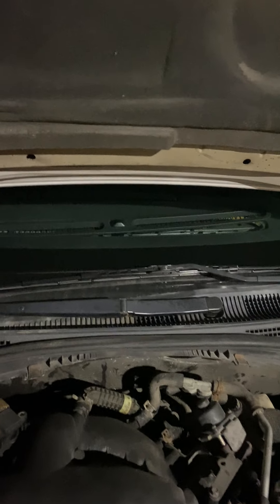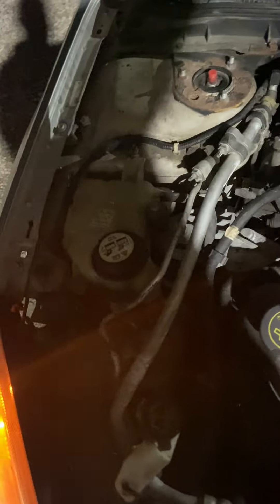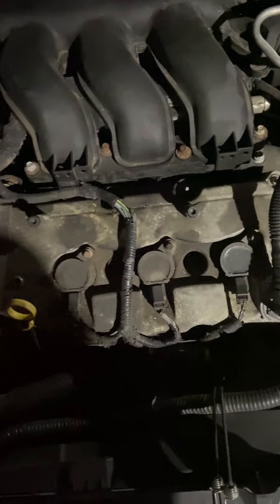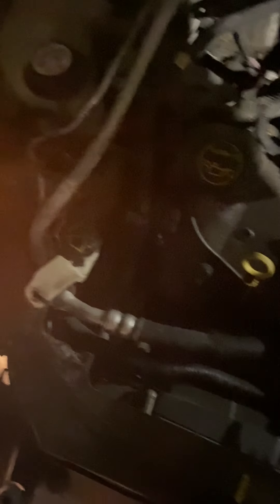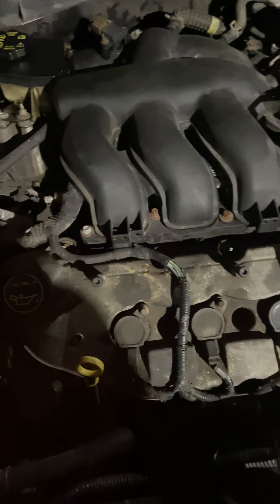Let's look at the motor real quick — I have it running. Not going to do a test drive. The motor is a 3-liter V6, which is actually supposed to be a good motor for Ford. The front spark plugs and wires are easily changed. The back ones are, I believe, underneath this intake manifold.